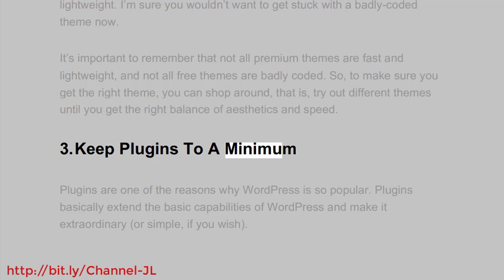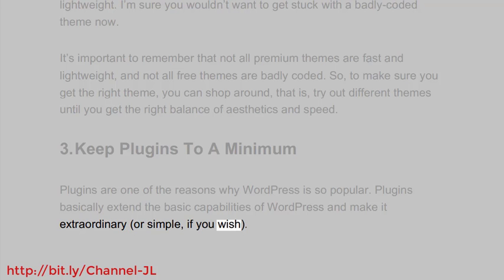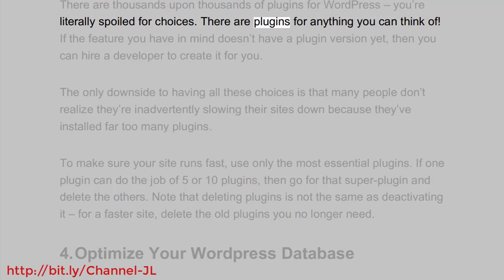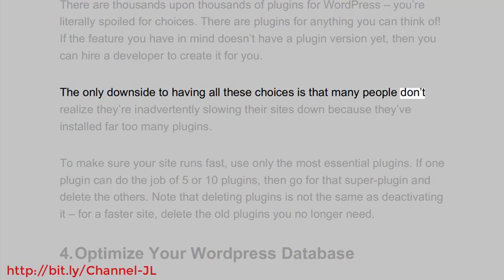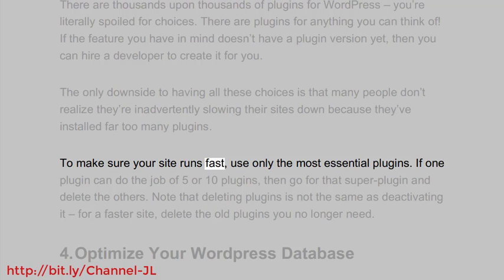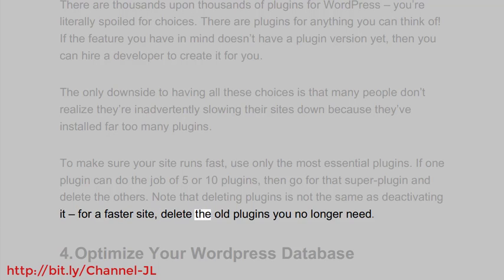3. Keep plugins to a minimum. Plugins are one of the reasons why WordPress is so popular. They extend the basic capabilities of WordPress and make it extraordinary, or simple, if you wish. There are thousands of plugins for WordPress — you're literally spoiled for choices. The only downside is that many people don't realize they're inadvertently slowing their sites down because they've installed far too many plugins. To make sure your site runs fast, use only the most essential plugins. If one plugin can do the job of 5 or 10 plugins, then go for that super plugin and delete the others. Note that deleting plugins is not the same as deactivating it — for a faster site, delete the old plugins you no longer need.